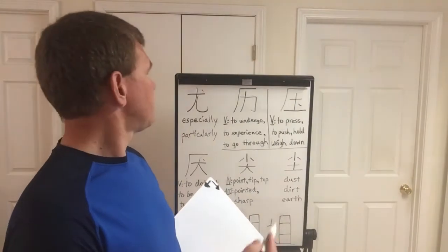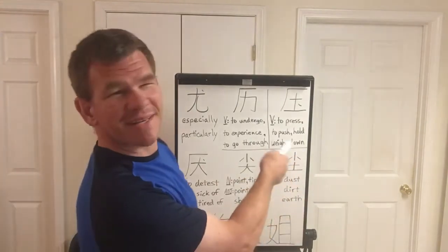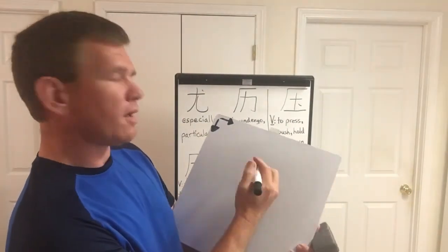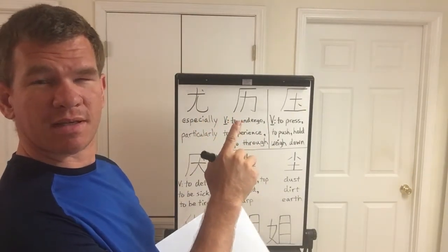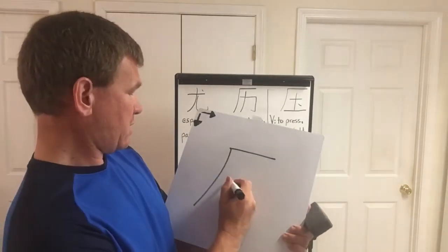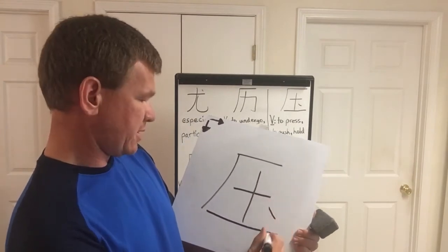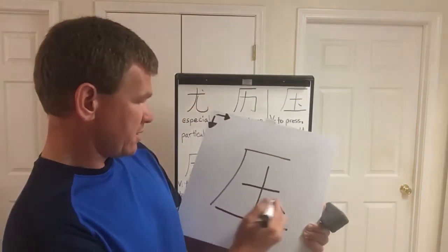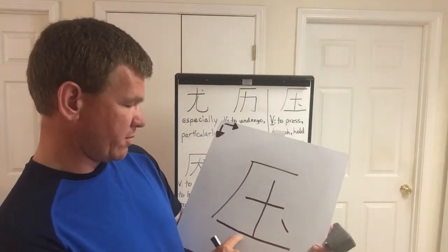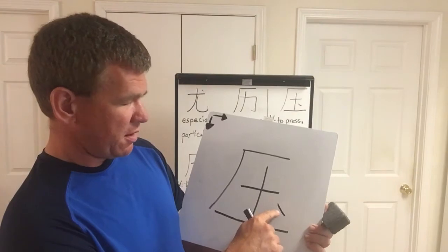The third character — to press, to push down, to hold down, to weigh down. Like the second character, the first and second strokes are the same. Stroke one, stroke two — now this is where it's different — three, four, five, six. That goes all the way down and connects. This right here is ground — that's earth. We went over that character before by itself, without the top part. And a dot on top — so, ground on the bottom and a dot.